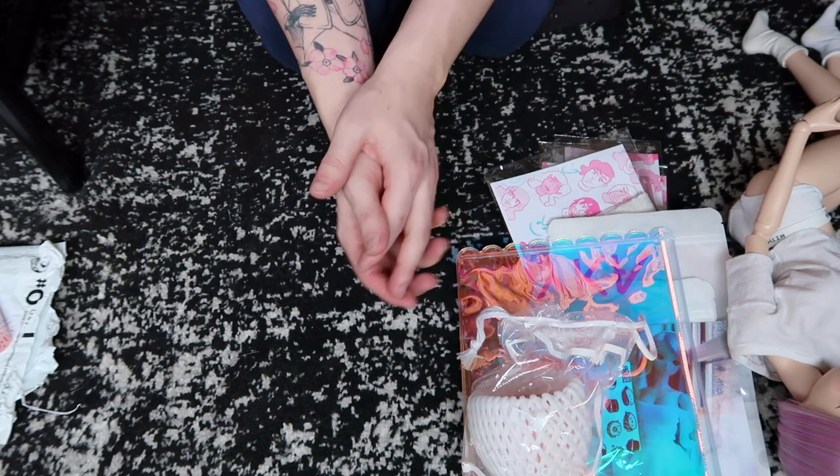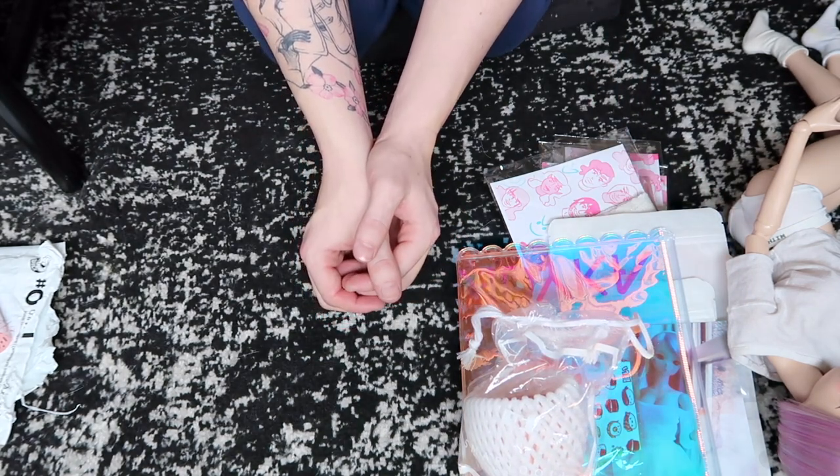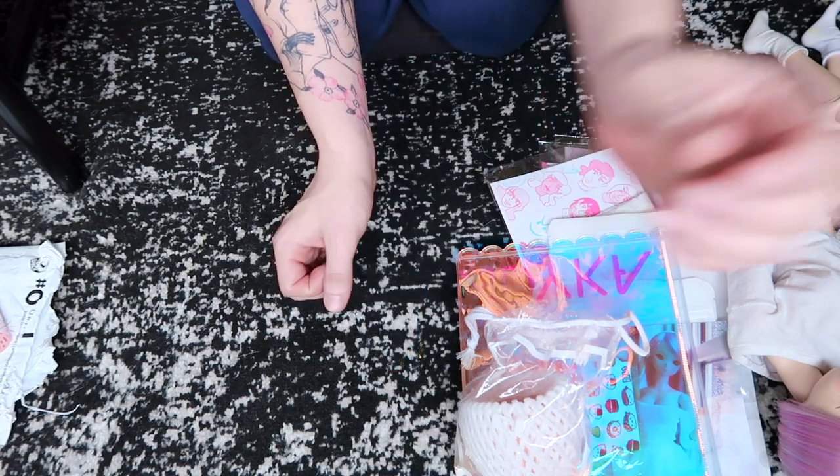That's pretty much it for all the new items I purchased. I'm going to have Journey model these for you guys and I will show you the pictures once I get her all dressed. All right, you guys have a great rest of your day — thanks for watching!